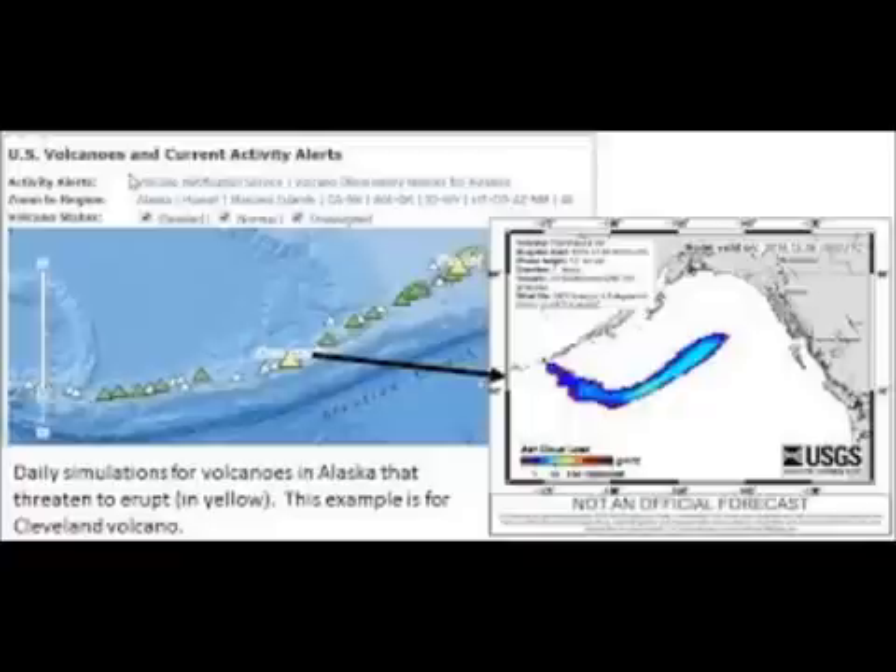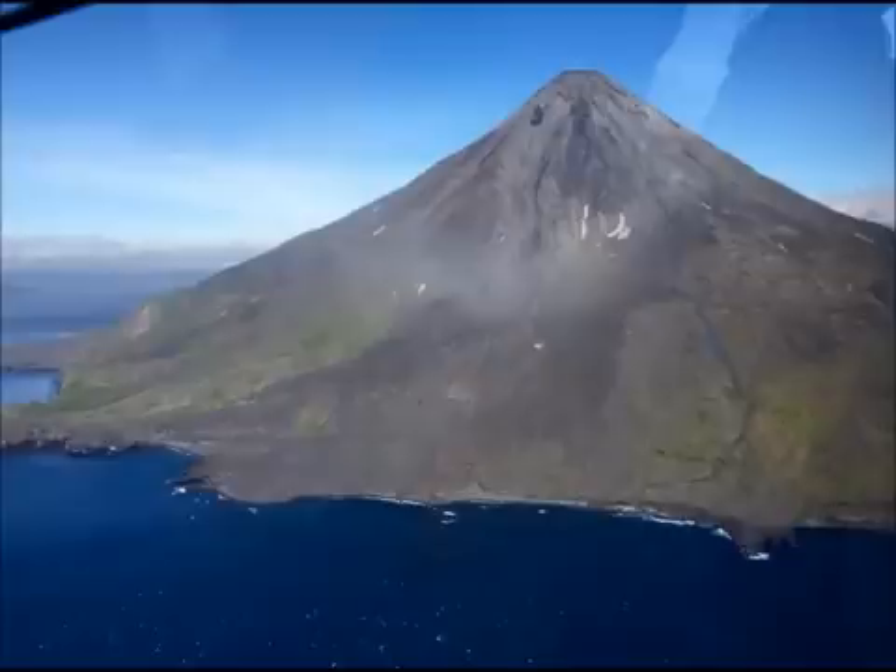These images are from USGS. The geological summary: the beautiful symmetrical Mount Cleveland stratovolcano is situated at the western end of the uninhabited dumbbell-shaped Chuginadak Island. It lies southeast across Carlisle Pass Strait from Carlisle volcano, and northeast across Chuginac Pass Strait from Herbert volcano. Cleveland volcano is joined to the rest of Chuginadak Island by a low isthmus. At 5,675 feet, Mount Cleveland is the highest of the Islands of the Four Mountains group and is one of the most active volcanoes of the Aleutian Islands.